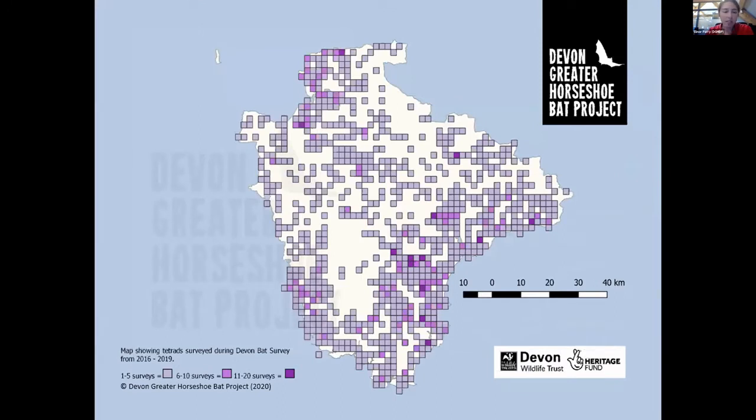Here's a map showing all the survey squares we've covered so far. The darker the purple, the more surveys have been carried out in those squares — some squares have had around 20 surveys, providing a vast amount of data. Some squares have had only one survey, but that's still really valuable because some of those locations had never been studied before.